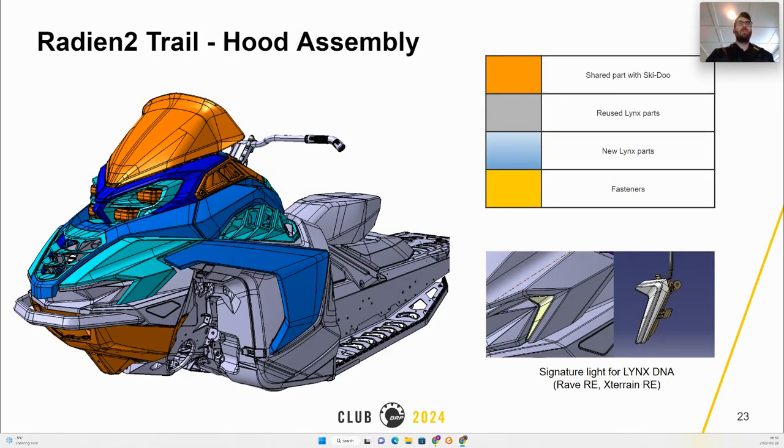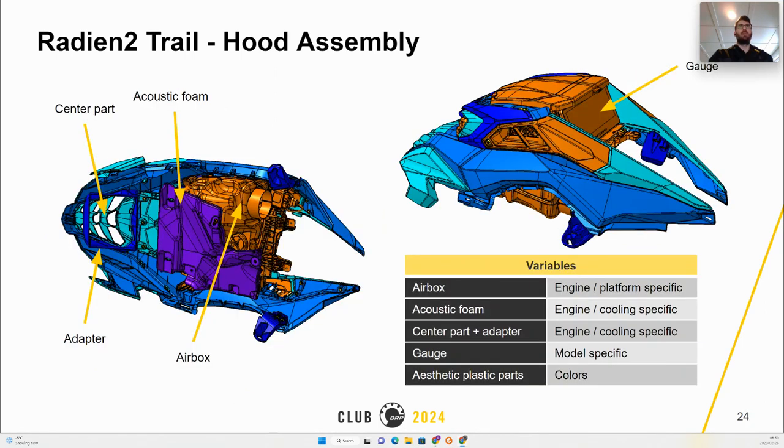Parts shown in blue are new parts for the trail Lynx, gray parts are reused from the Radien platform, and orange parts are all reused from Ski-Doo. The same color logic applies throughout.